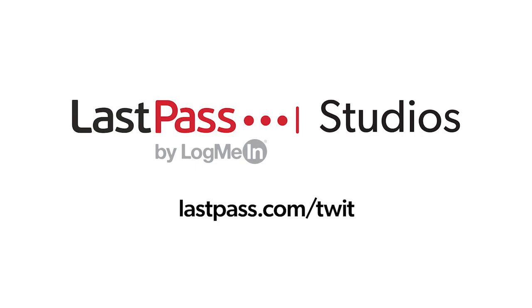Ask the Tech Guy comes to you from Twit's LastPass studios. You're focused on security, but are your employees? LastPass can ensure they are by making access and authentication seamless, whether employees are working in the office or remotely. Visit lastpass.com/twit to learn more.